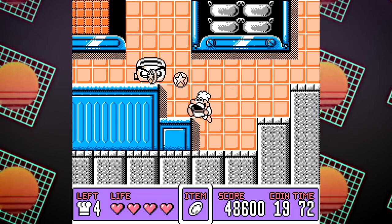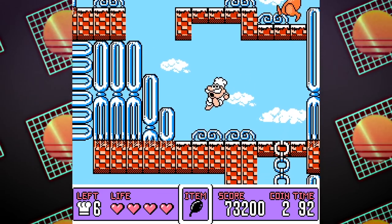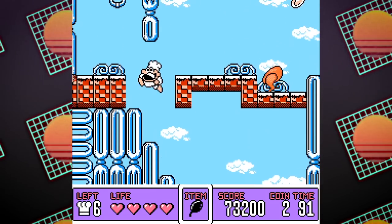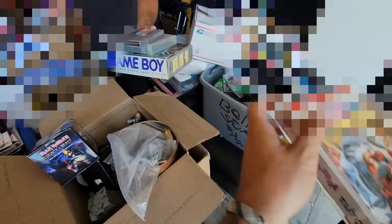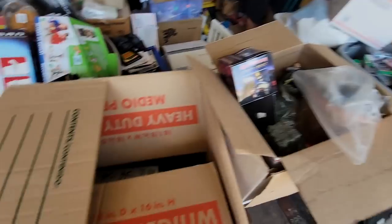Beautiful game — look at that, two different cover art variants. That's by far the better cover art. Awesome game by Taito, beautiful graphics. I've beaten this game more than once. Oh, a GameBoy — I'm curious about that guy right there.